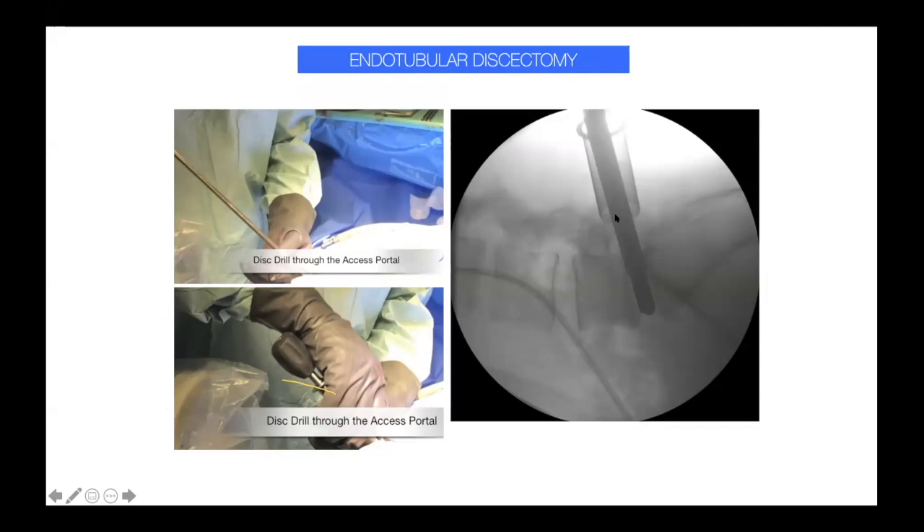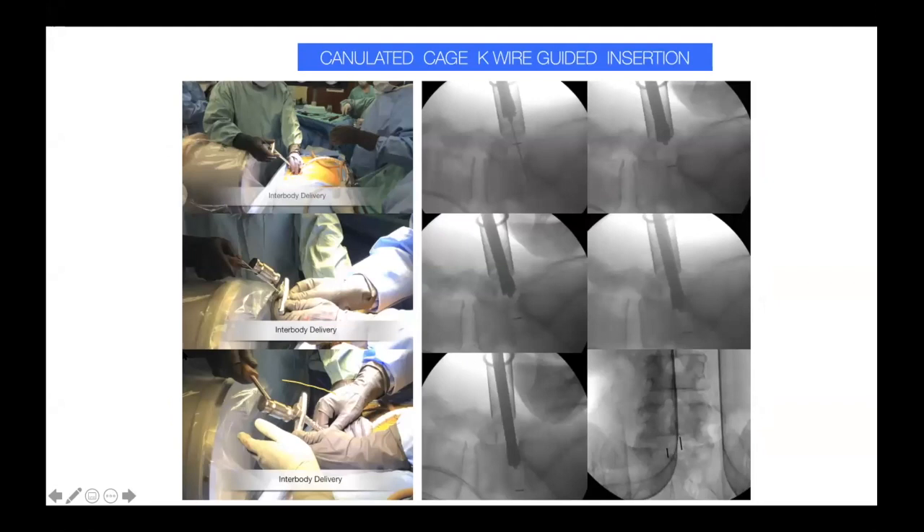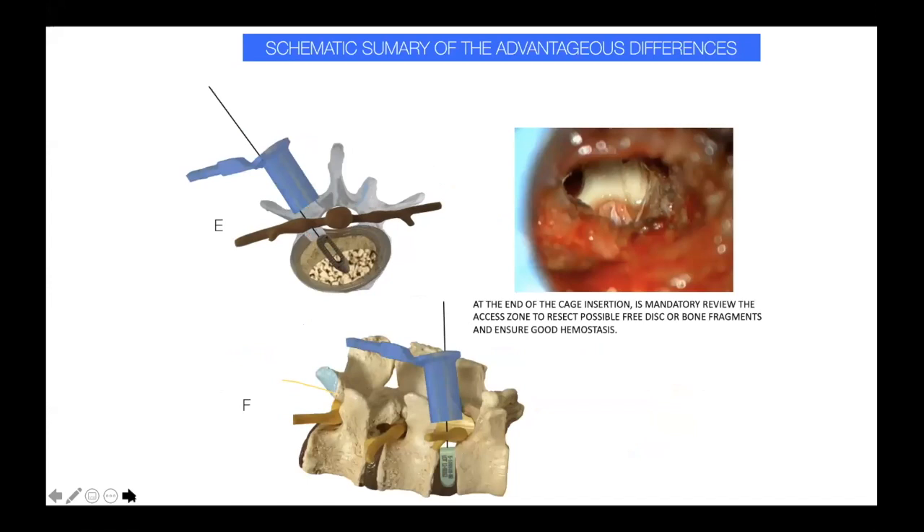Inside the tube, we can prepare the end plate with specialized instruments to ensure a good end plate preparation. We never make contact with the nerve, ganglion, vascular structures, or dural content — always staying outside of the tube. Once we prepare the end plate, we can introduce a large amount of bone and then place the cage progressively with a hammer until achieving good medial and anterior positioning in the intervertebral space.